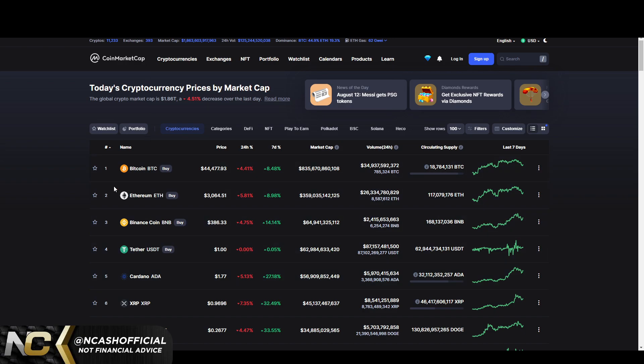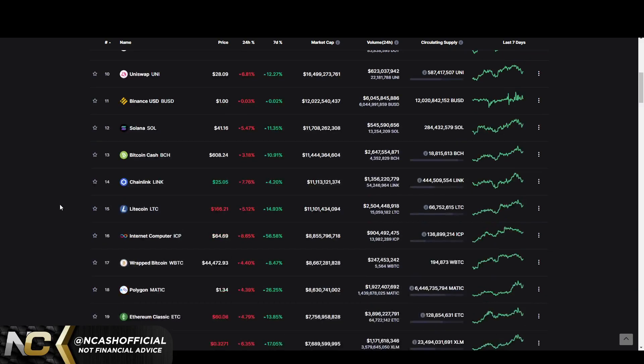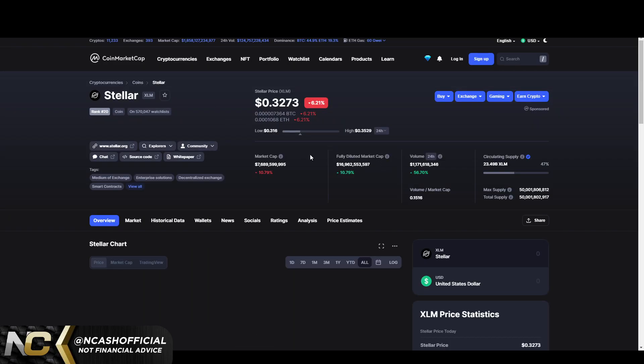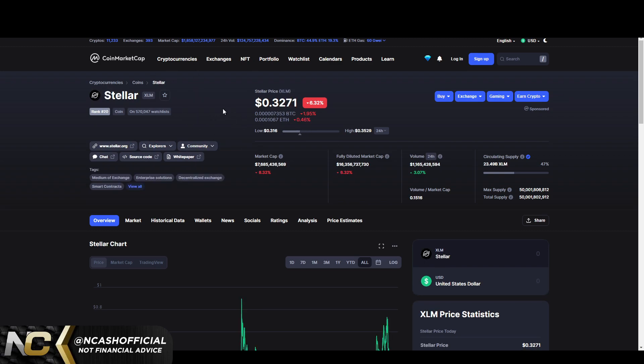I'm opening XRP and Stellar in new tabs. Stellar Lumens is at number 20 and XRP is at number six. The interesting backstory about these two is that XRP and XLM are essentially the same thing — one has significantly less circulating supply, about half the total and max supply. XRP is the original, and XLM is basically a fork of XRP.